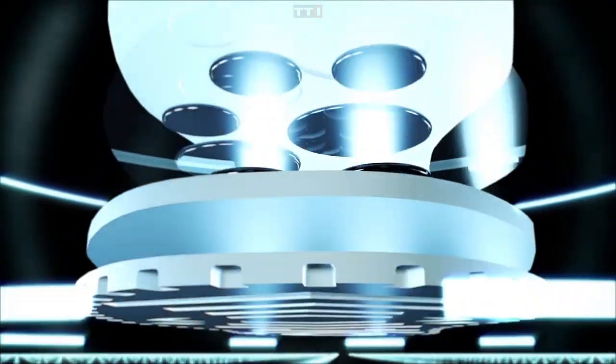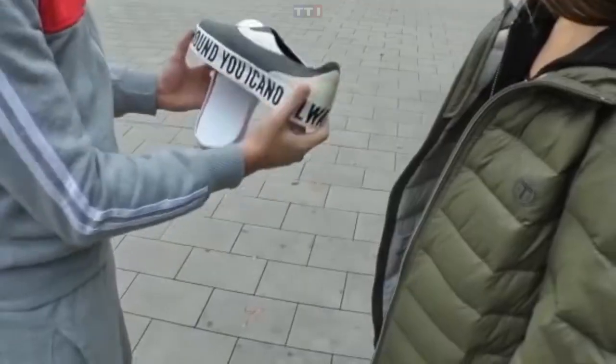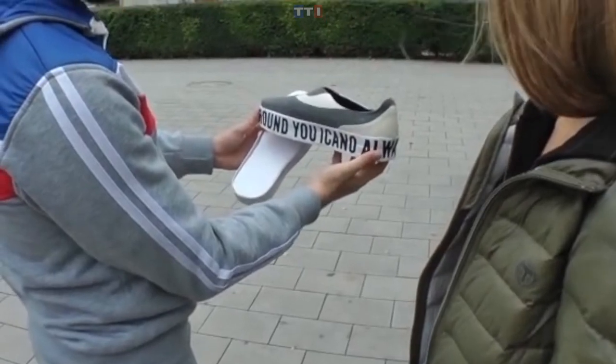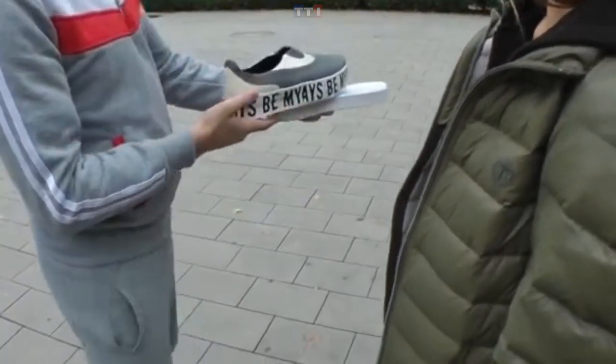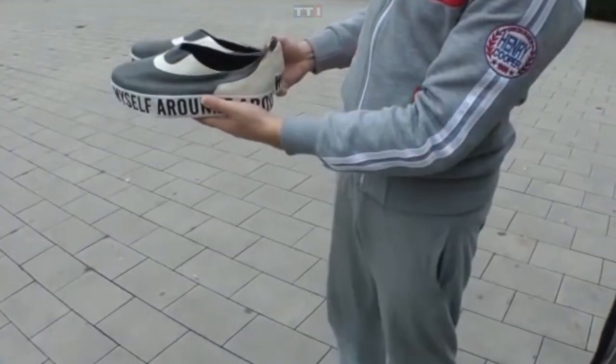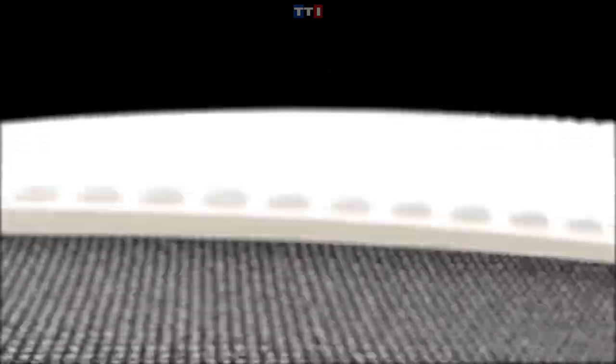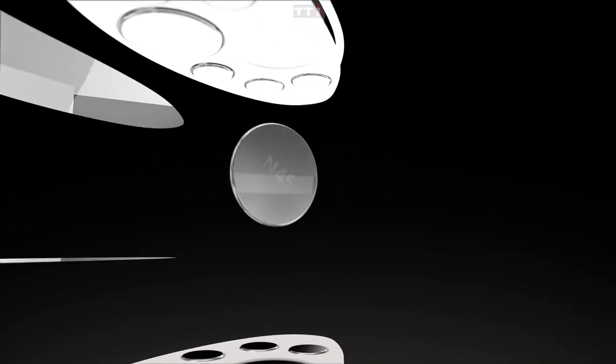Moonwalker shoes are ultra-comfortable with memory foam soles — with each step you can feel the foam contour to your feet. The sole features enhanced DuPont Tyvek synthetic polyethylene, the same material used by NASA on space station modules. The shoes have no laces for easy on-and-off practicality, yet remain secure with a padded non-slip tongue. You can buy these shoes for just $79 USD.